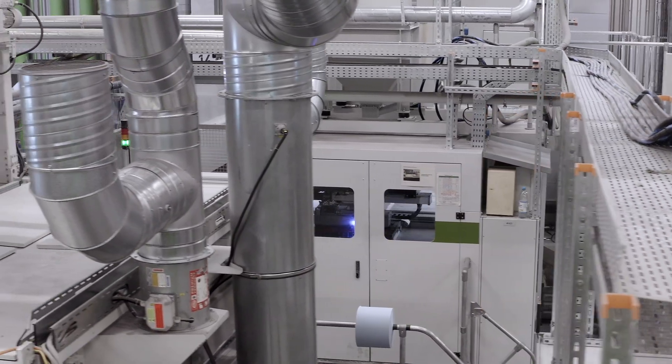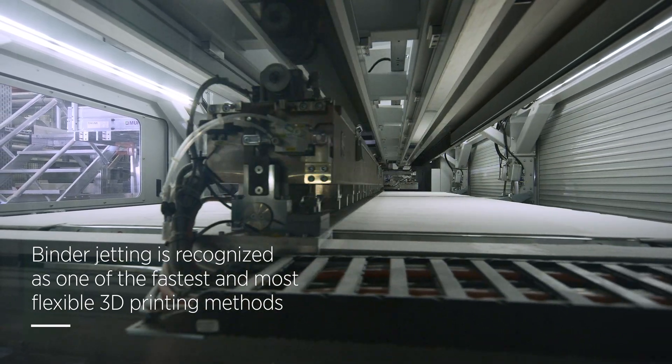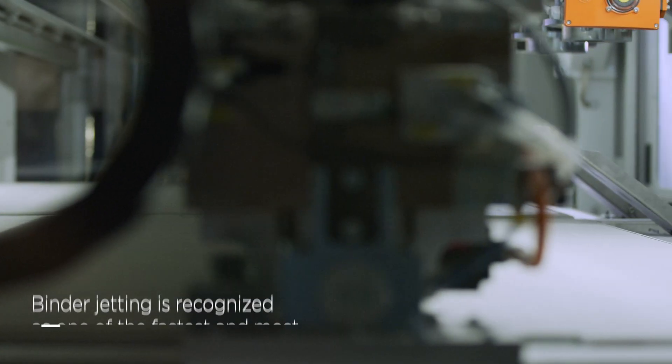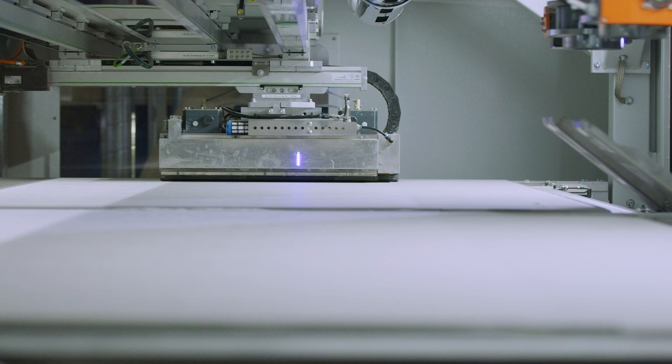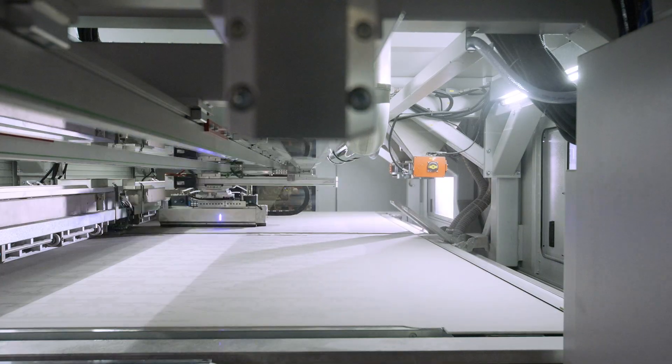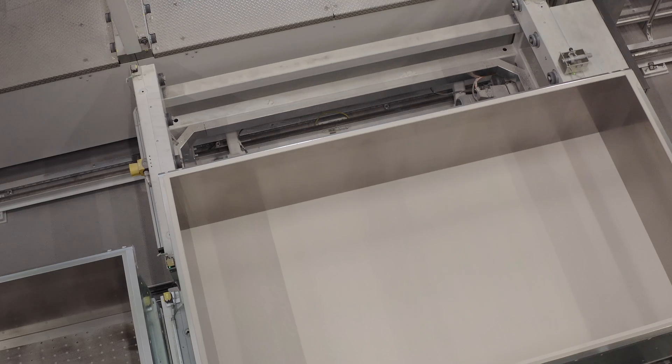The additive manufacturing technology at the core of this transformation is binder jetting. There are two main steps. A thin layer of sand is deposited in the top-box. Next, an inkjet printhead spreads a binder to join the particles together where desired. This process is repeated layer by layer until the cores are complete.